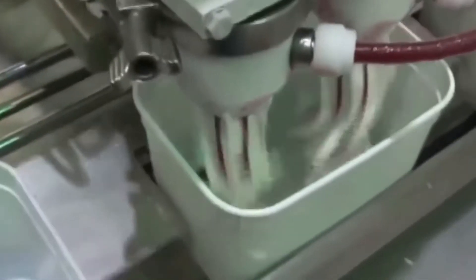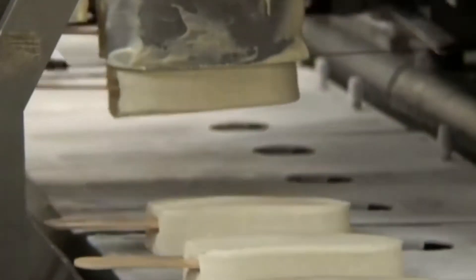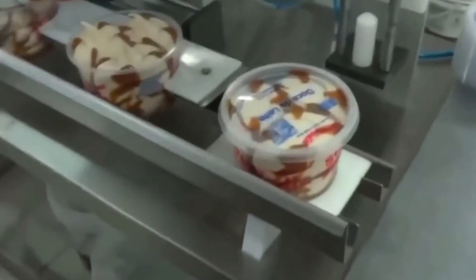Manufacturers then add more flavoring and nuts to make it as delicious as possible, and then the finished product is sealed and transported. That's the ice cream you get from the store.